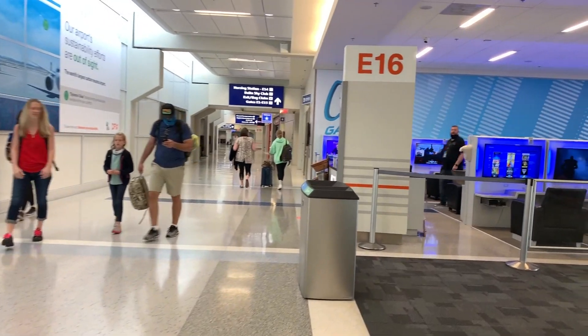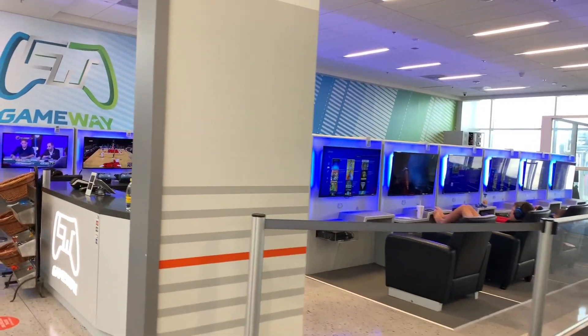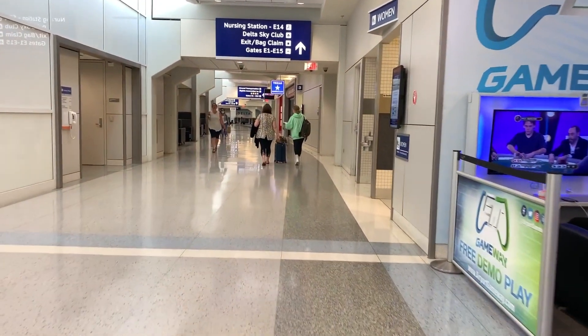There are a lot of restaurants and stores closed around the airport, so those Closed signs are seen far too often. However, there are still some things open, like the Gameway here at the E-Terminal. I've mentioned this company a few times before in past videos while flying out of DFW — I'll add those videos in the description box below.